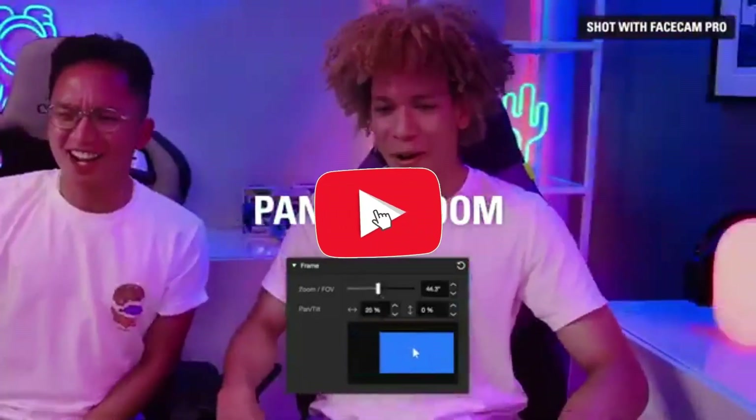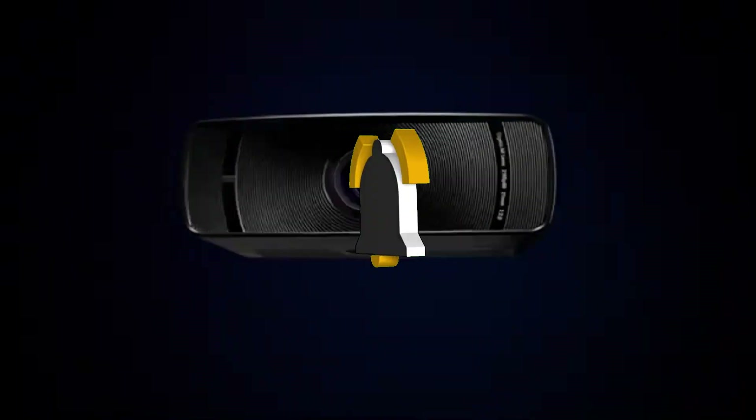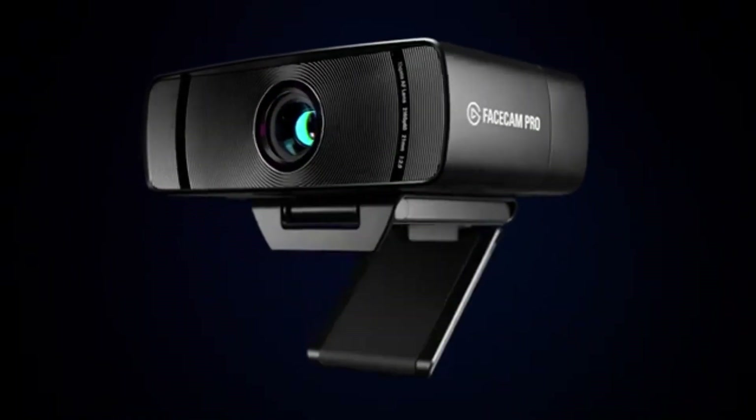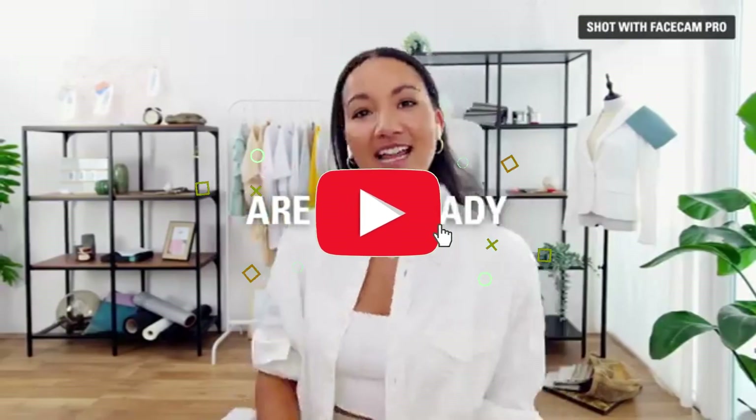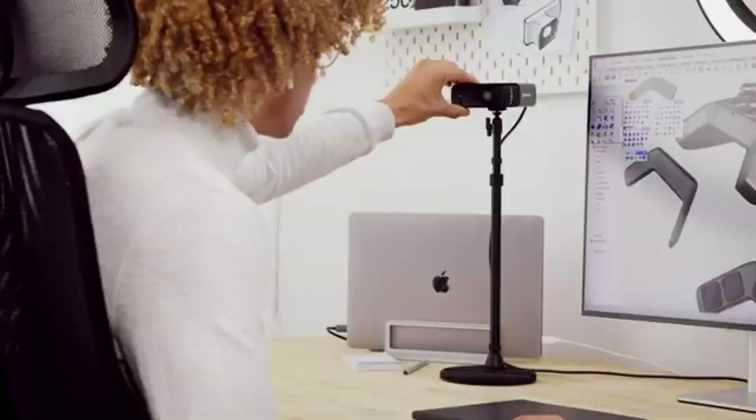Take control of your streaming environment with the Facecam's exceptional low-light capabilities. The Elgato Imaging Engine, an advanced processing unit that optimizes color accuracy, sharpness, and contrast in real-time, ensures you look your best even in challenging lighting conditions. Your stream will stand out with colorful visuals that present your material in the greatest light possible.